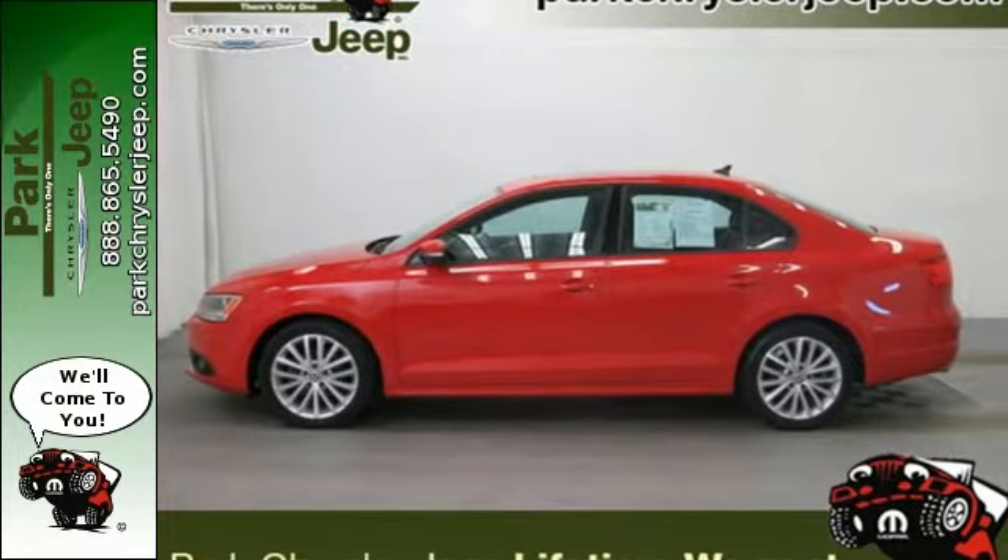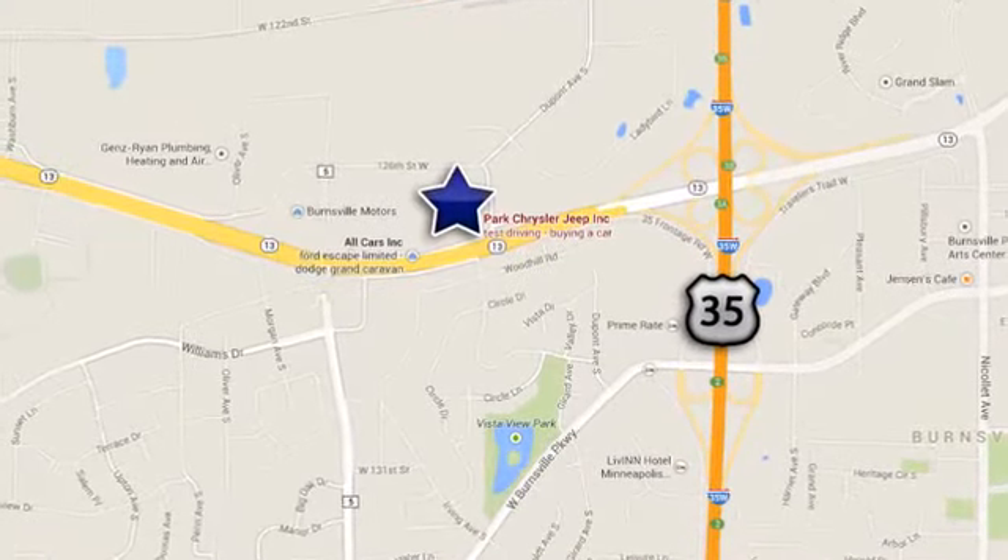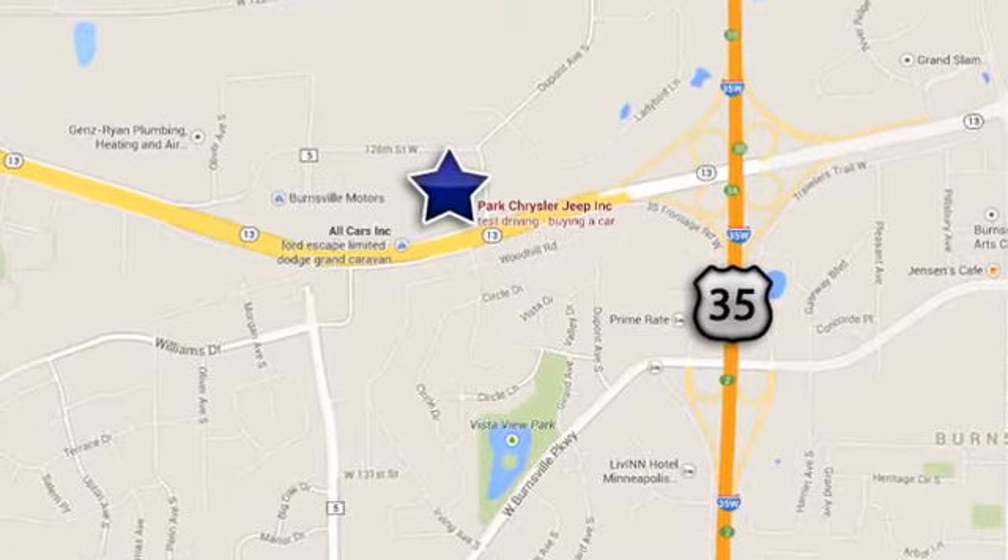Come on in today and see it for yourself. Discover Park Chrysler Jeep today. We're conveniently located at 1408 West Highway 13 in Burnsville, Minnesota, just off 35W.